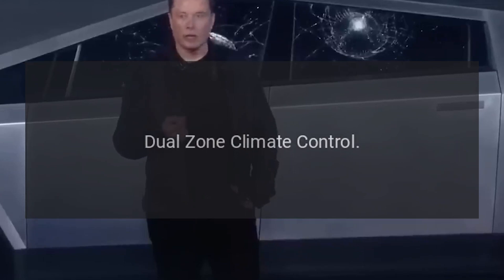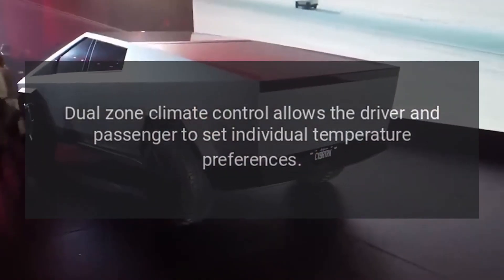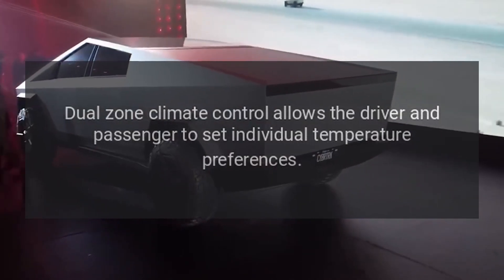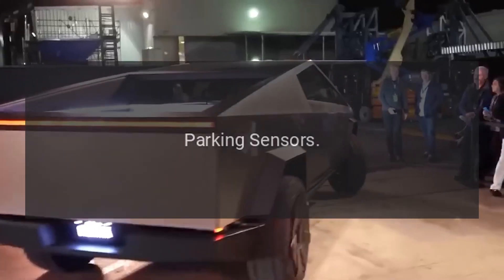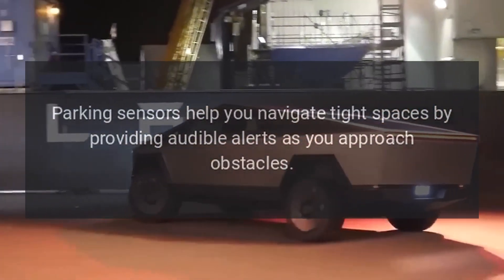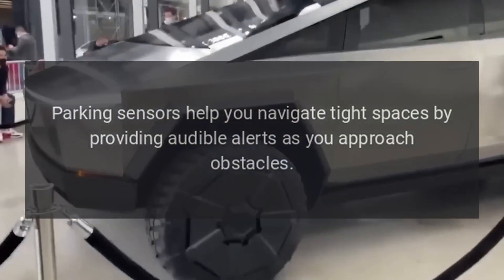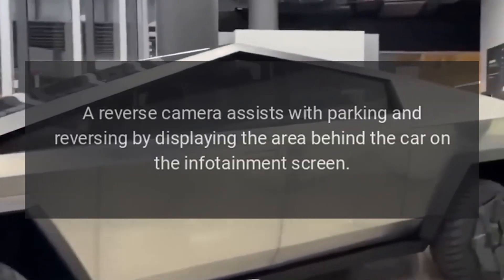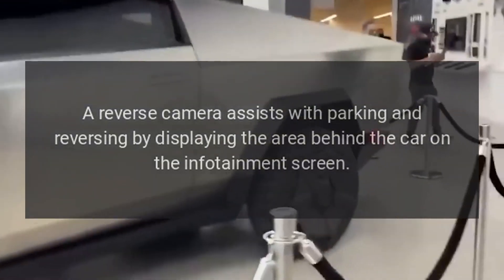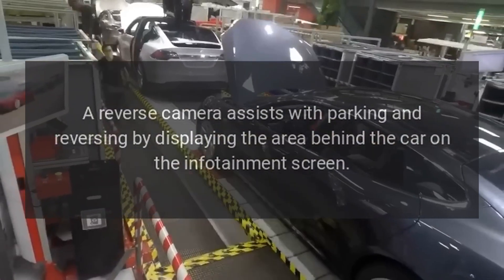Dual zone climate control allows the driver and passenger to set individual temperature preferences. Parking sensors help you navigate tight spaces by providing audible alerts as you approach obstacles. A reverse camera assists with parking and reversing by displaying the area behind the car on the infotainment screen.